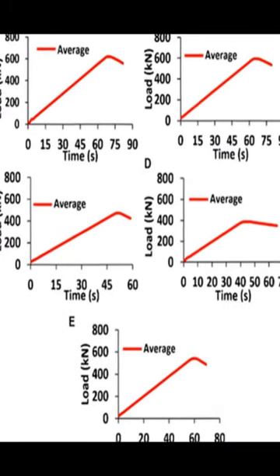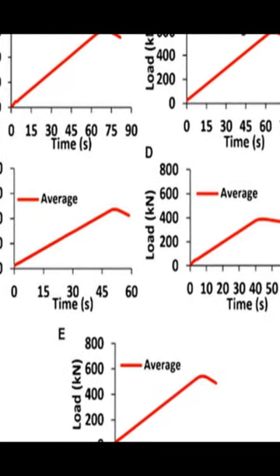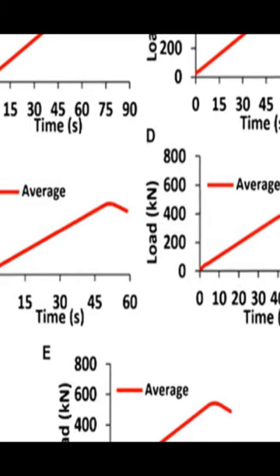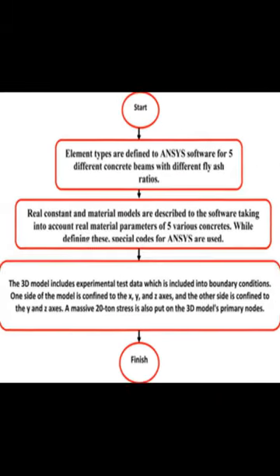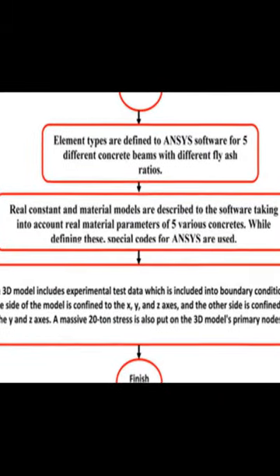Additionally, increasing the bottom ash ratio to 100% resulted in a decrease in deflection capacity. Furthermore, the study used ANSYS software to build 3D finite element models (FEMs) of beams to compare with experimental data. The FEMs accurately predicted the flexural and fracture behaviors observed in the experiments.